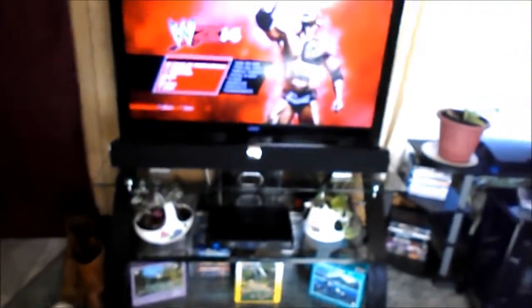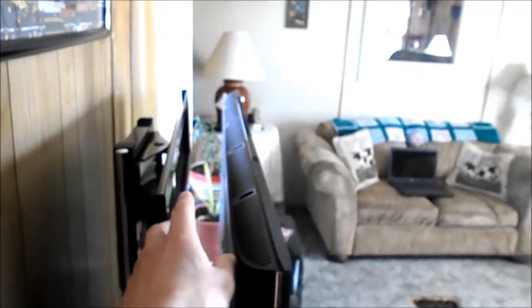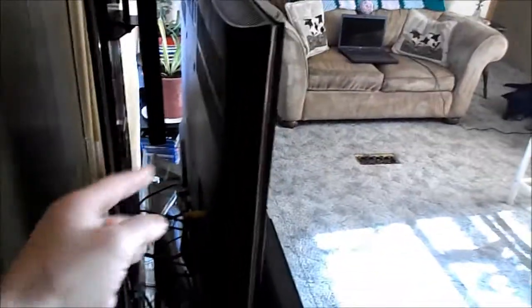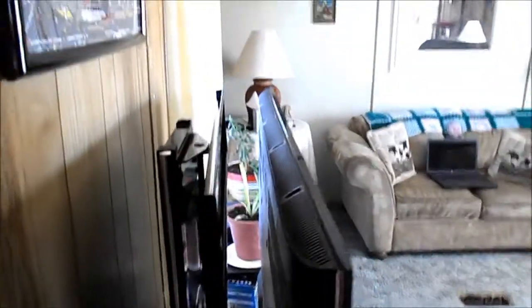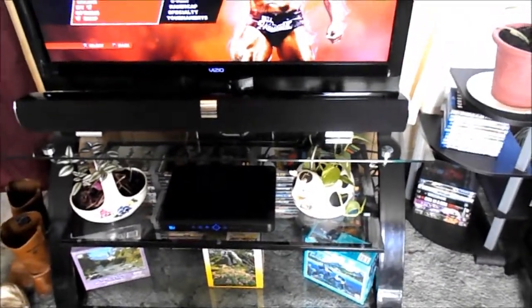We got the TV unit in yesterday — they delivered it and I hooked it up. I didn't put it on the bracket because the holes on the back of the TV don't match up, so I'll use that bracket when we get another TV. But even without it, it still looks really nice — better than that black little one we had.